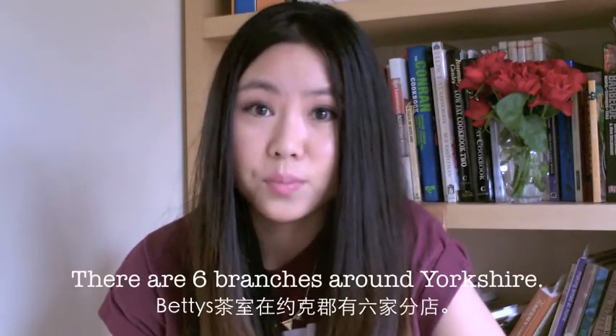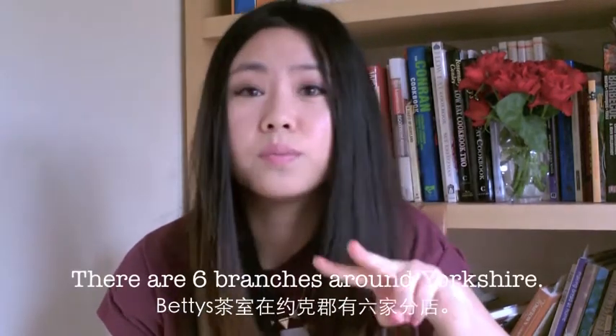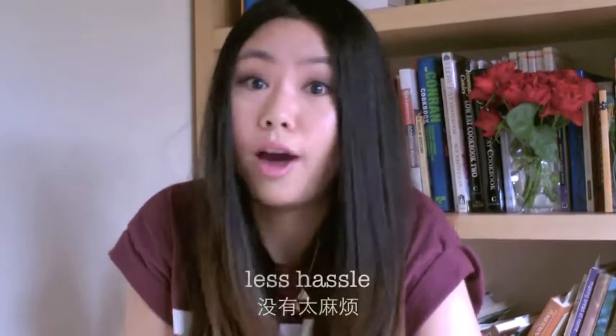First, go there earlier. Second, book a reservation through the phone. Third, probably everybody knows the Betty's Tea Room in York, but actually there are six branches of Betty's Tea Room around Yorkshire — two tea rooms in York, another two in Harrogate, one in Oakley, and another one in the market town of North Arlington. I always go to the one in Oakley and I never queue there; it's less crowded and less hustle.